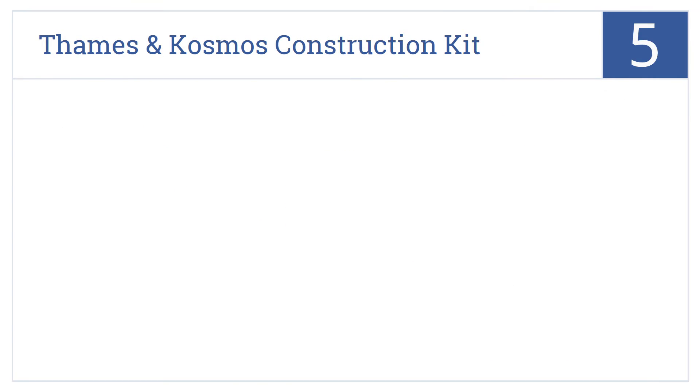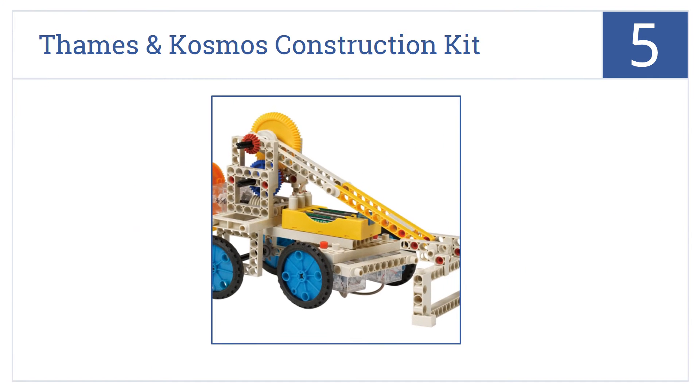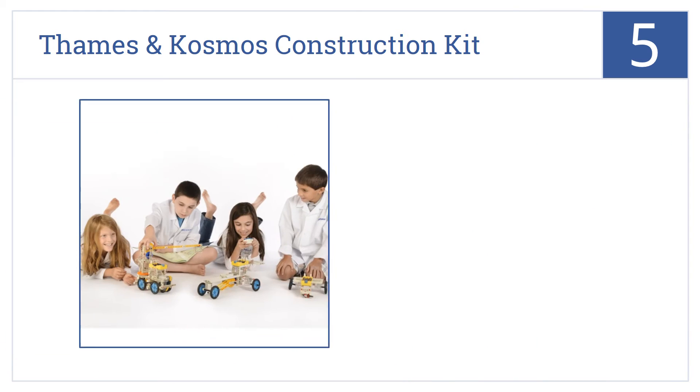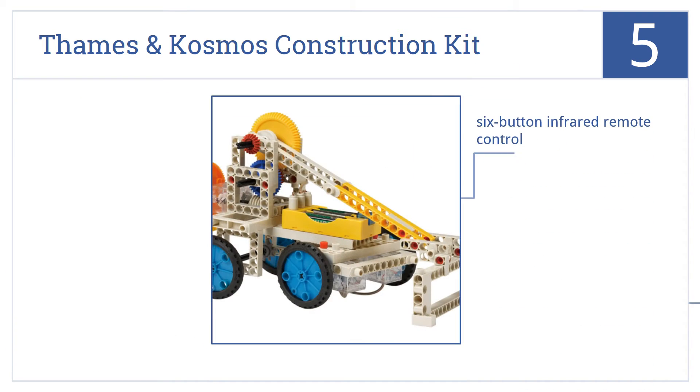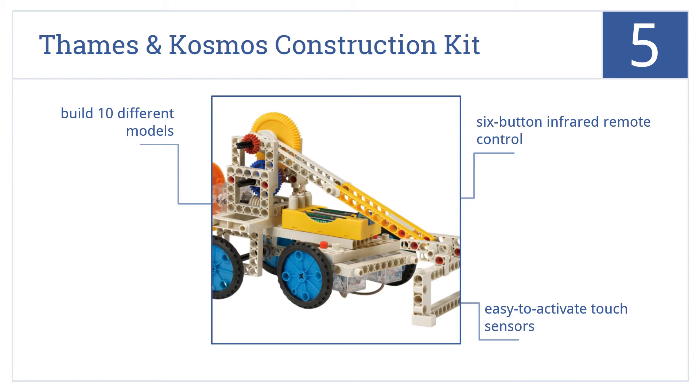Halfway up our list at number 5, future engineers will love the Thames and Cosmos Construction Kit, developing their mechanical understanding, creative thinking skills, and hand-eye coordination. It comes with a six-button infrared remote control and easy-to-activate touch sensors. You can build 10 different models.